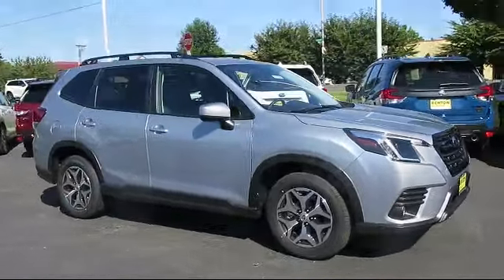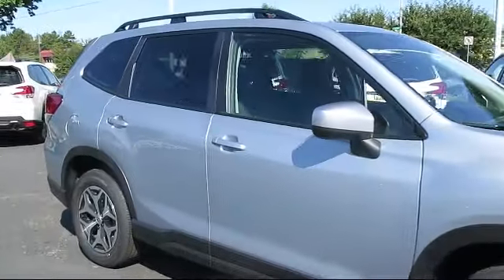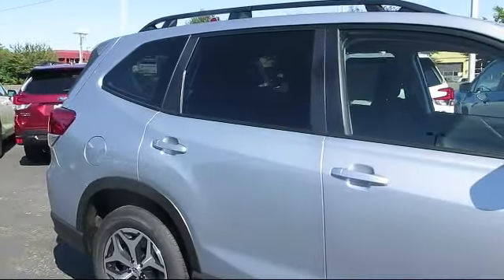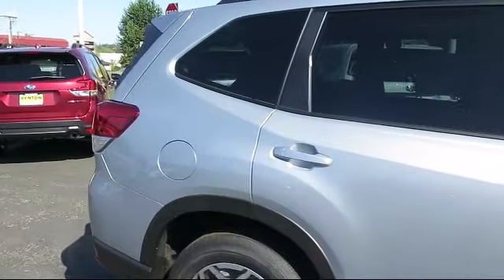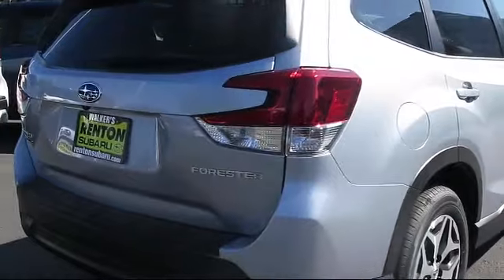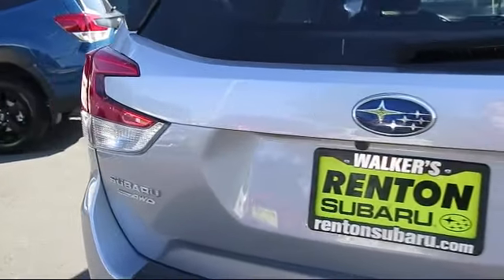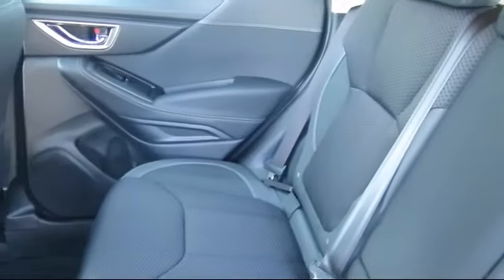EyeSight Pre-Collision Braking, Express Open Sliding Glass Panoramic Moonroof, Galvanized Steel Aluminum Panels, Front Collision Mitigation, Starlink Mobile Hotspot Internet Access Available, Driver Information Center, Starlink Safety and Security Tracker Available, Leather and Metal Look Steering Wheel, and Valet Function.